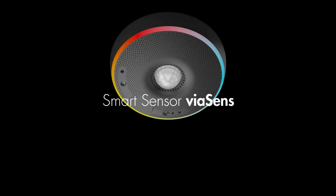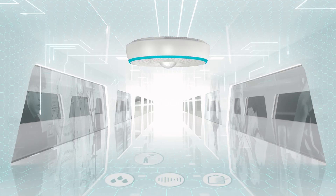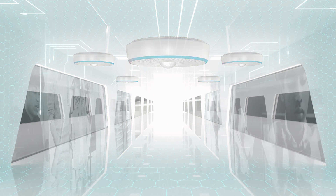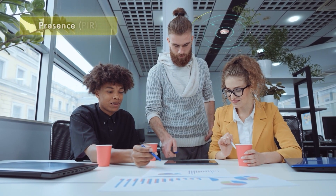Salto presents the Smart Sensor ViaSense. It combines sensors for real-time monitoring of the room climate, communication and indication in a single device. Combining it with integrated room automation enables flexible use of buildings and precise room control.